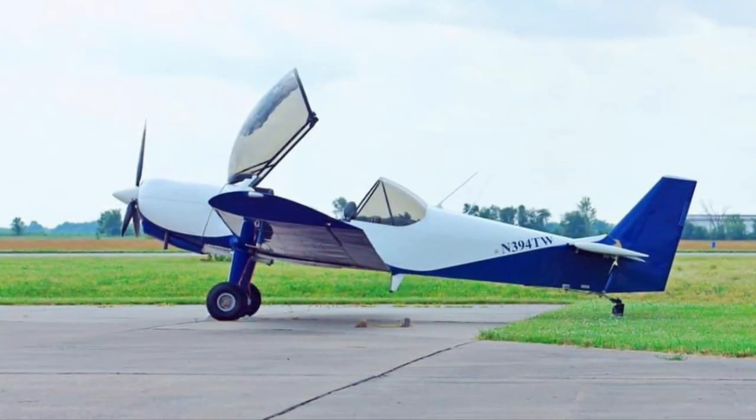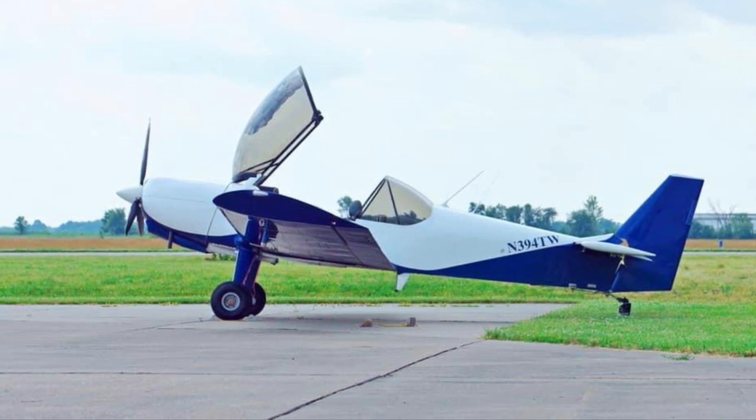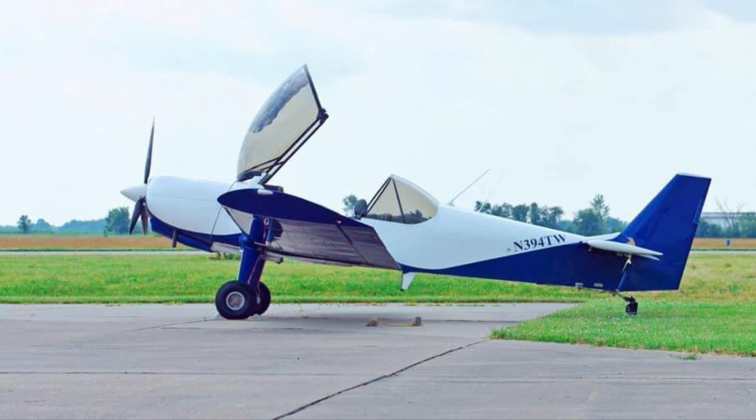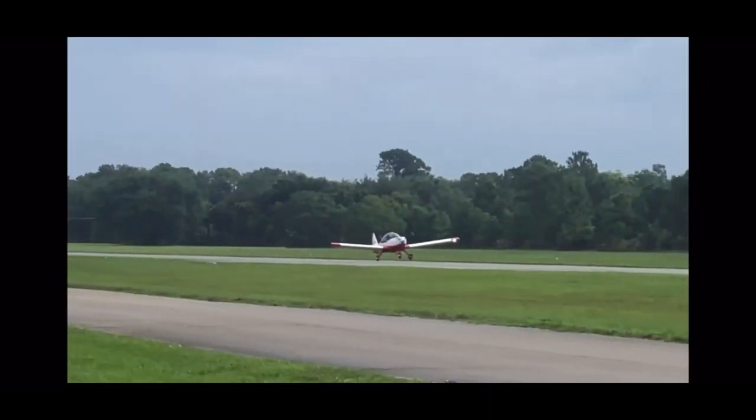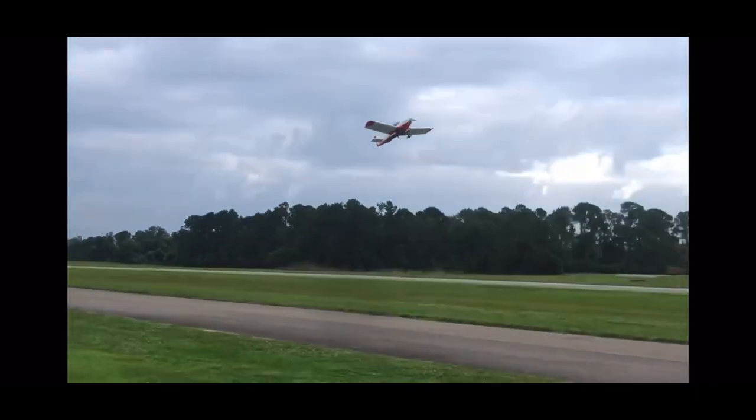Now how about for the low-wing Zenits? The 650 is powered by a lot of Viking engines, and clearly we have the fastest, the most efficient, the quietest, and airplanes with excess power for takeoff. As you can see in this next clip.